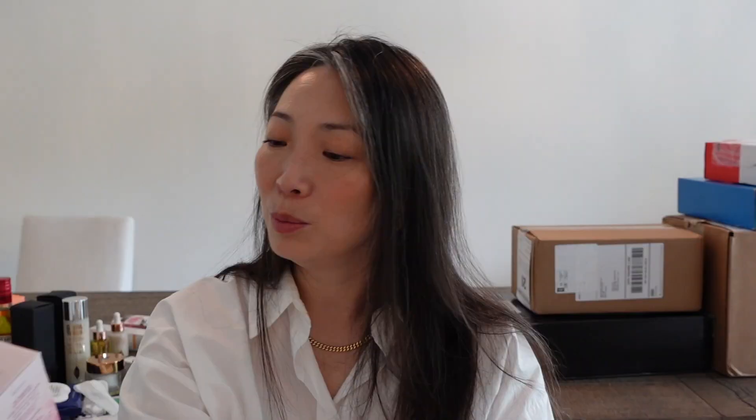Something from Holy Frog — this has been sitting in my PR pile for a while, so apologies. They sent their OWEL Multi-Peptide Eye Cream: smooth and revitalized, peptide and amino blend for fatigued or puffy under eyes. They should have just put 'for you, Michelle' on the label. I can't wait to try this. Thank you so much, Holy Frog.